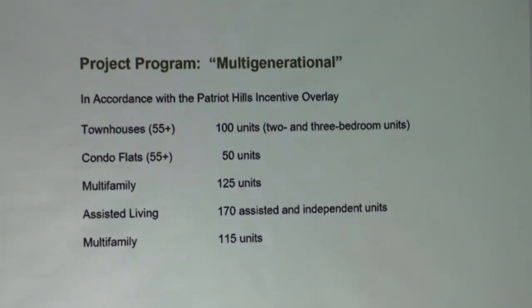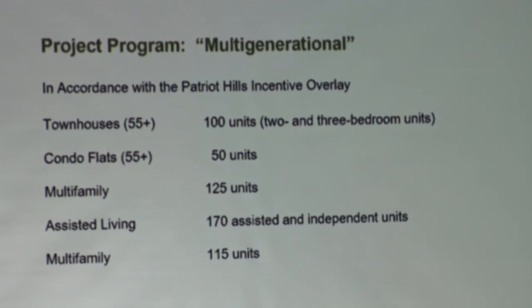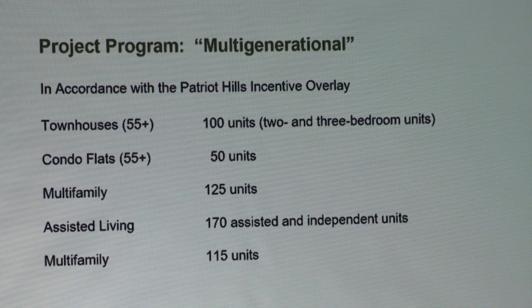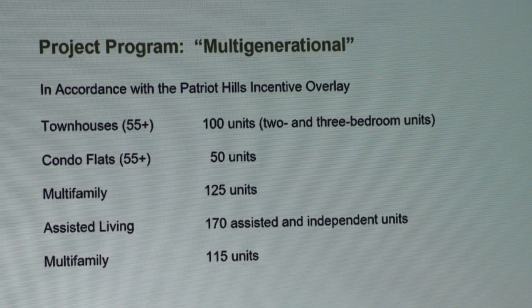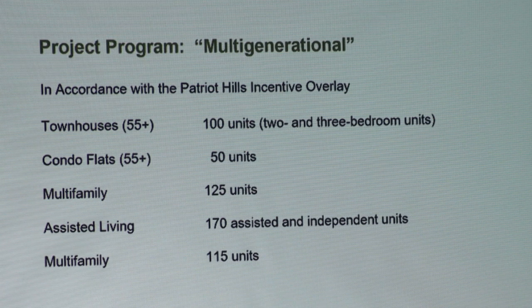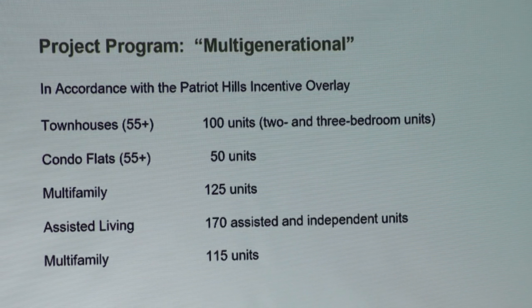The program we are thinking about is in compliance with the Patriot Hills incentive overlay. The townhouses — 100 of them, two and three bedroom units — will all have dens and offices because we think that profile wants to work at home. The condo flats will be primarily two-bedroom units. Multi-family will be primarily one-bedroom units, maybe a handful of studios and two-bedrooms. The assisted and independent units will be probably on the order of 60% independent and 40% assisted, with some memory care.